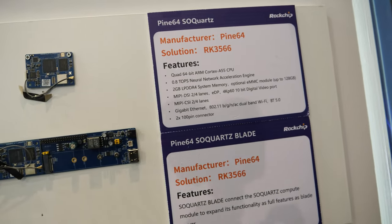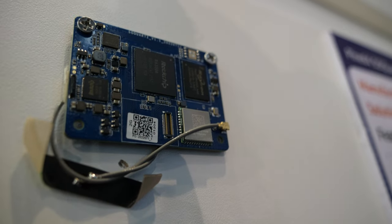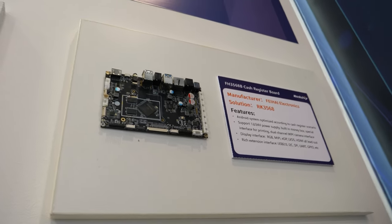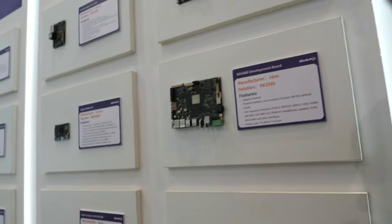Here's Pine64 with the RK3566. And a cash register board. So busy — busy Embedded World. Let's go this way a little bit.